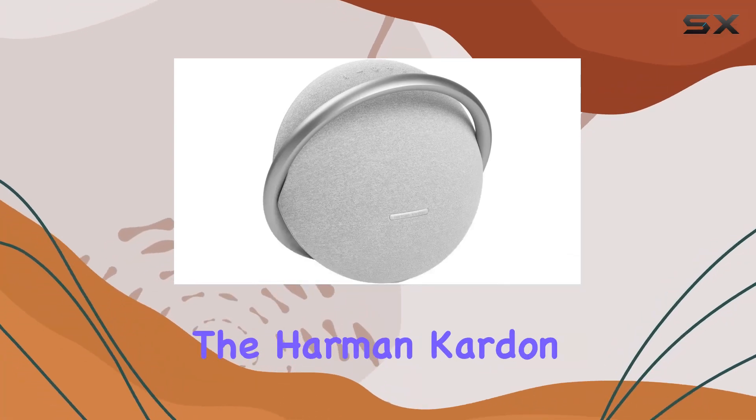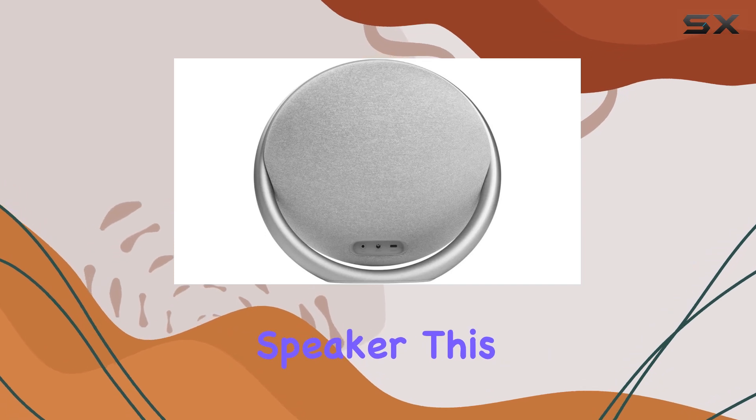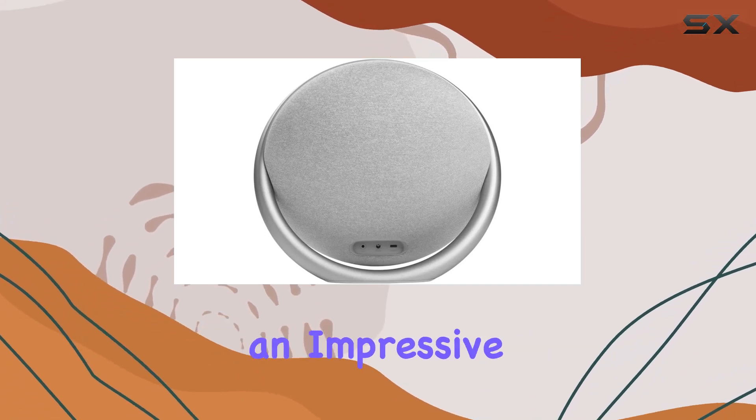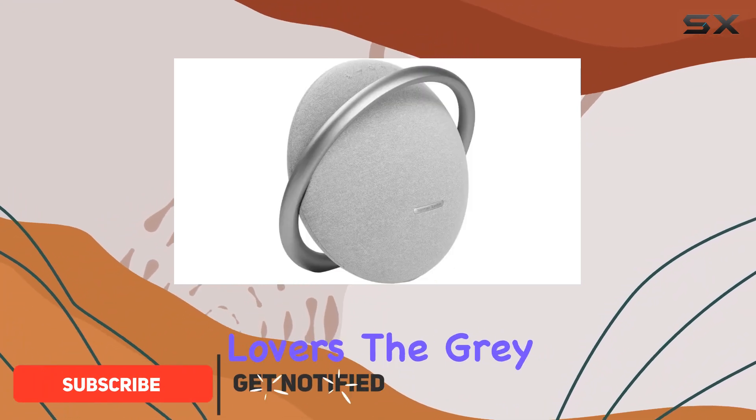Today, we're diving into the Harman Kardon Onyx Studio 7 Bluetooth Wireless Portable Speaker. This sleek and stylish speaker boasts an impressive 8 hours of music playtime, making it an ideal companion for on-the-go music lovers.